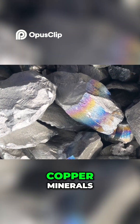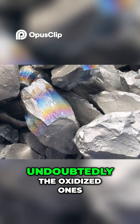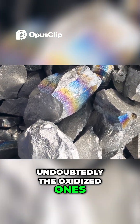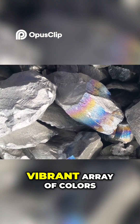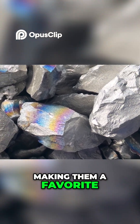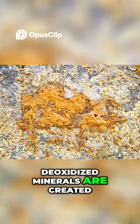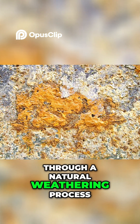When we talk about copper minerals, the most eye-catching and visually stunning specimens are undoubtedly the oxidized ones. These minerals showcase a vibrant array of colors and textures, making them a favorite among collectors and geologists alike.